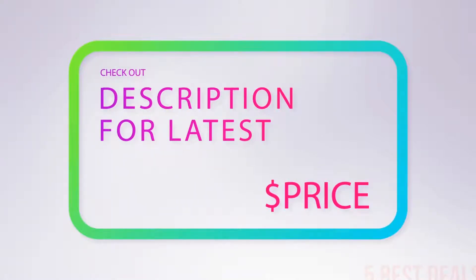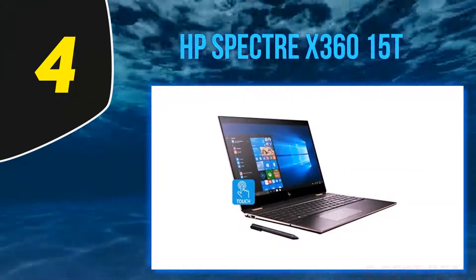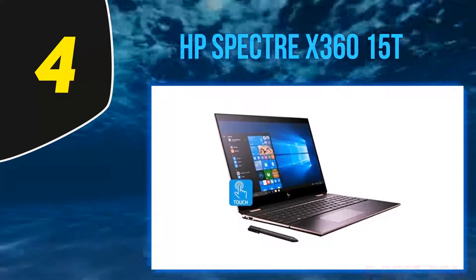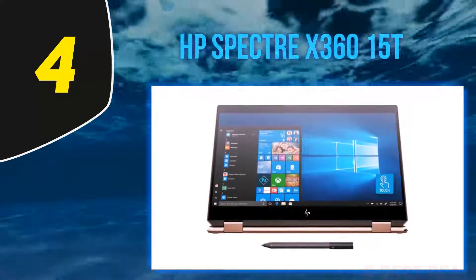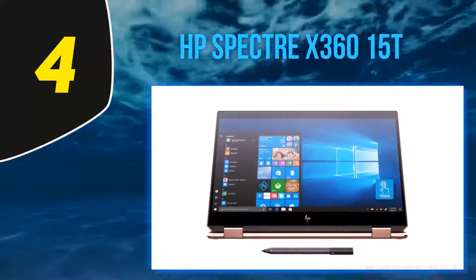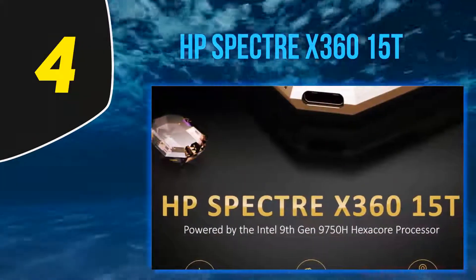For more information and the latest price, check out the product links in the description underneath the video. At number 4, the HP Spectre x360 15t. If you are a graphic designer looking for a nifty convertible that scales beyond the competition courtesy of the portability quotient, the HP Spectre x360 15t is the one to invest in.